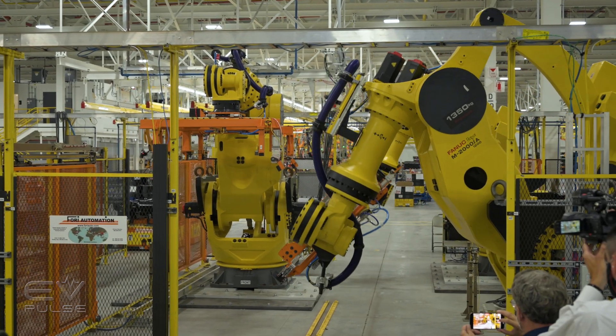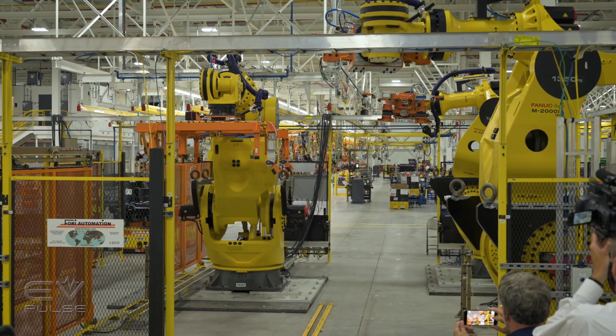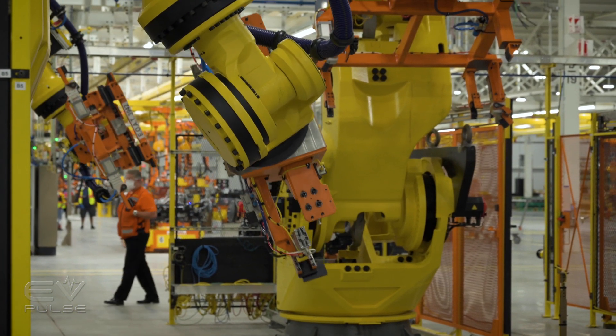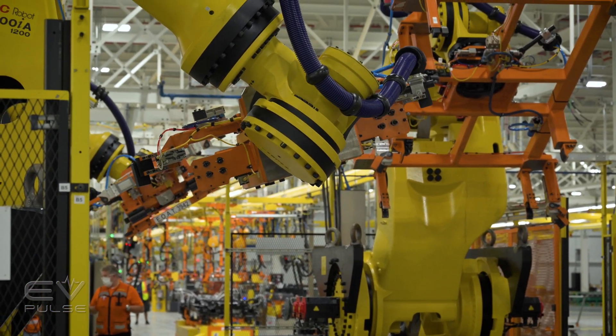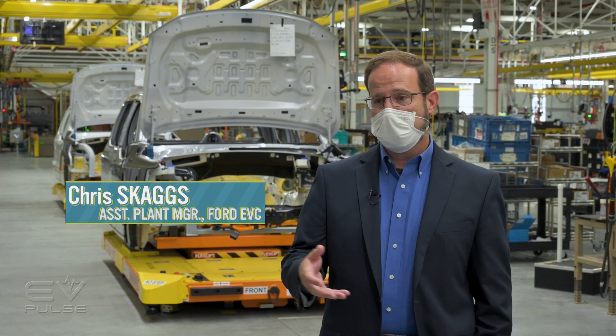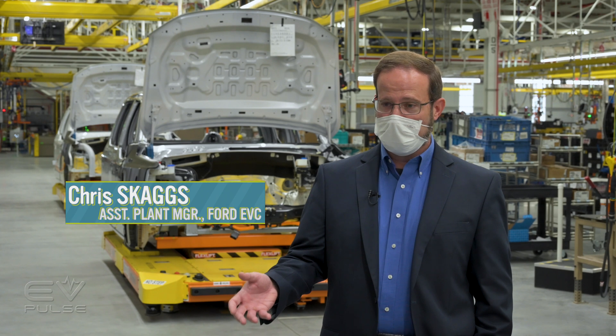There are robots that assist with flipping the frame and installing the reasonably heavy battery pack. Those robots are the largest in the world, doing the heavy lifting with technical precision. They're very flexible — the two big robots pick the frame up and flip it over. We start the process upside down, because it's easier to put in things like the drive units and suspension while the vehicle is upside down.